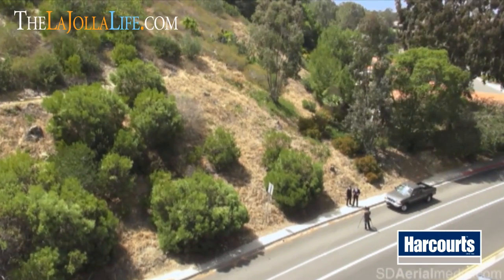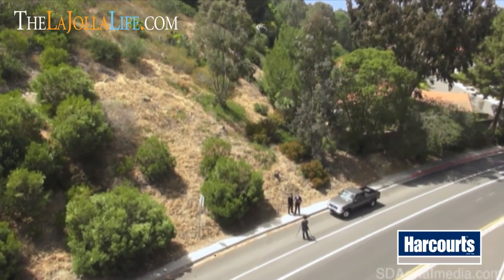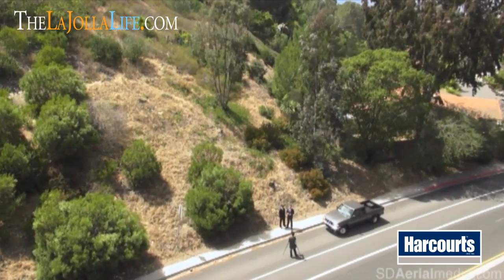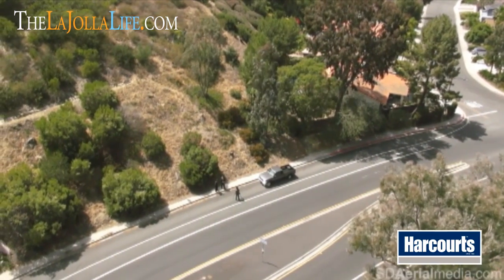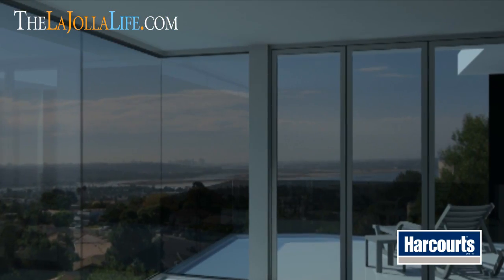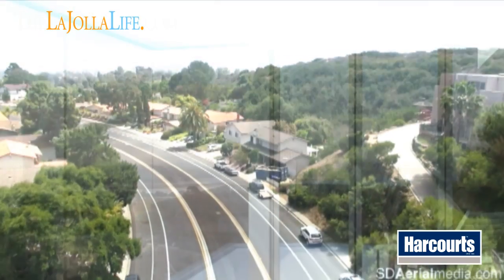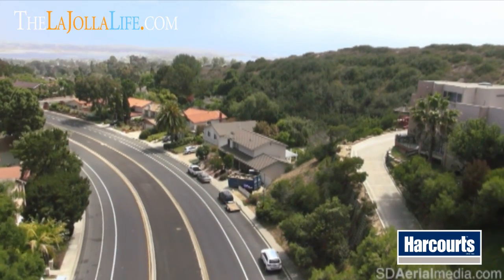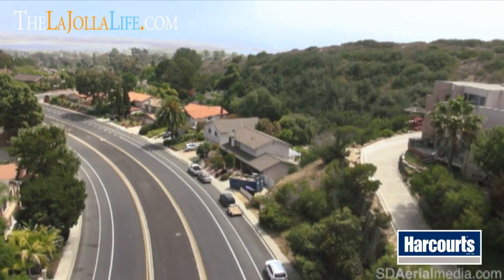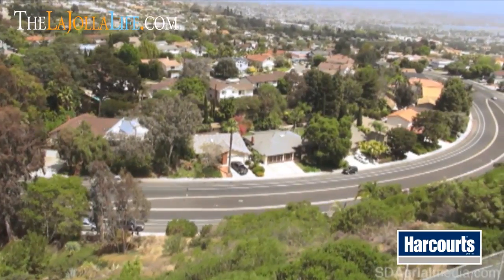The great thing about these properties is that the first floor has a large enough space out front where you could put a small yard if you have children, dogs, or other uses. They're designed extremely well and have bay and downtown views from different areas in the home. The greatest feature is that they are designed with accordion door and pocket door systems, so the homes open up to allow indoor-outdoor living space.